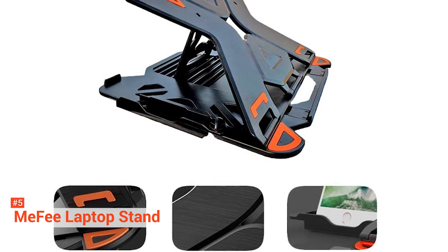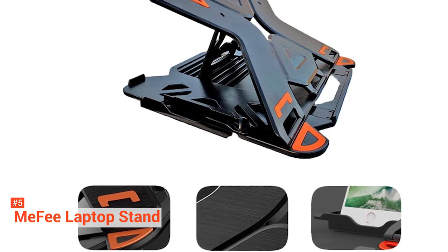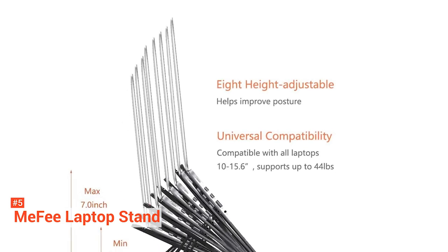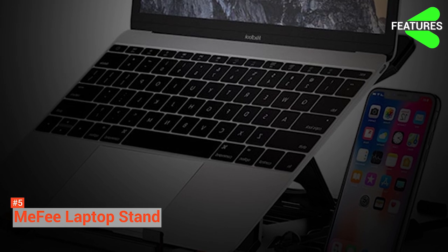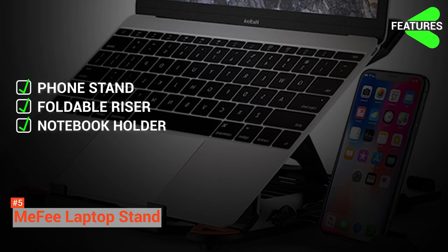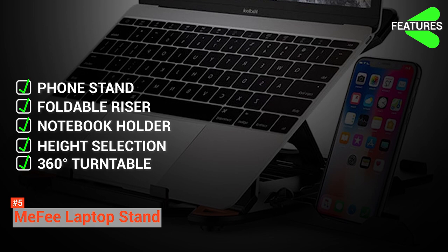The Mi-Fi Laptop Stand is designed with a turntable so your laptop can be rotated 360 degrees and shared with others. A mobile phone bracket is also designed on the side for easy placement and viewing. With its hollow design, this laptop stand is more conducive to heat dissipation. Its main features are multi-angle phone stand, portable foldable riser, notebook holder stand, 8 height settings, and a 360-degree rotatable turntable.